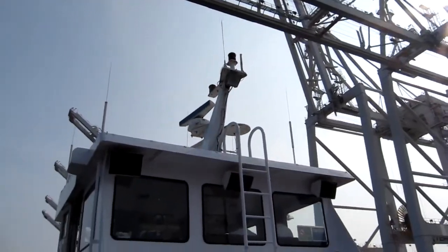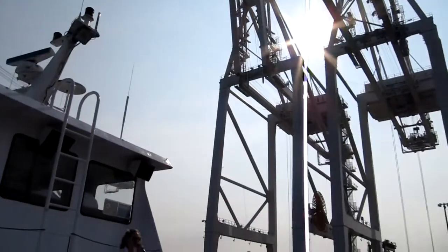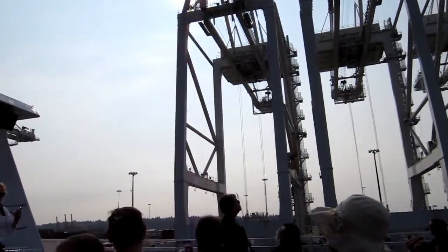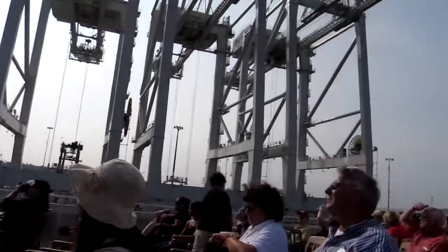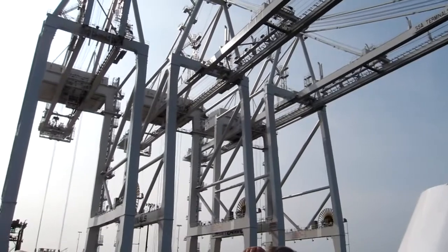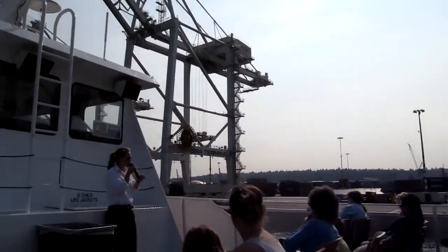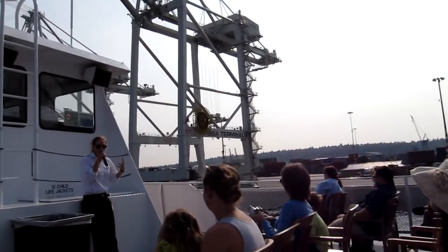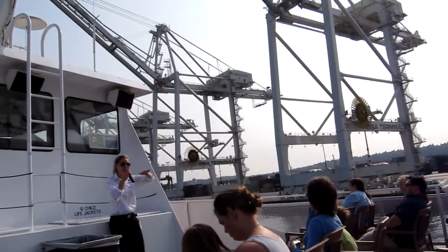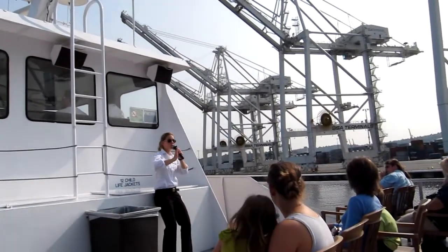These gantry cranes that we are crossing under right now just came to us two weeks ago, fully assembled from China. They were actually welded to a ship that came in from the north. Rumor has it that George Lucas modeled his imperial walkers after these cranes, so it really did look like a scene from Star Wars as they were coming on down. They had to de-weld them from the ship, then wait until the tide was perfectly right so that the ship was level with the dock, and then they just kind of pushed the cranes off.